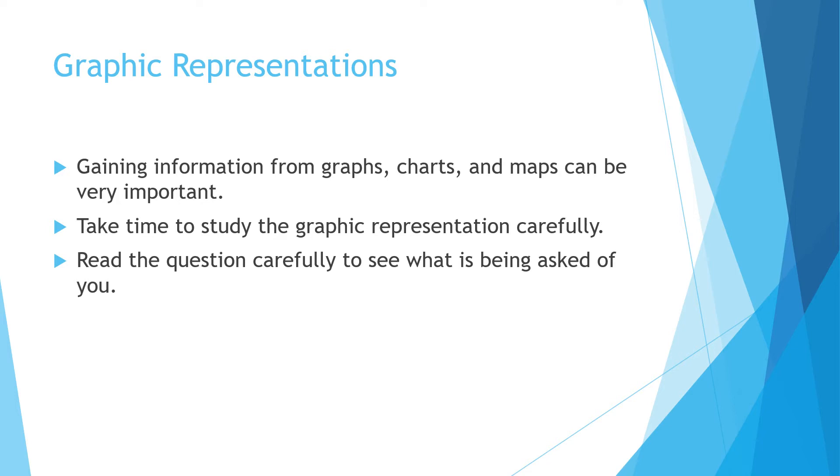Gaining information from graphs, charts, and maps can be very important, so take the time to study the graphic representation carefully and read the question carefully to see what's being asked. Sometimes they give you a table and ask you to pull information from it. I was very surprised to see math questions in the reading section in the form of graphic representations with charts — for example, three different scenarios where you pay a base price and then a price per unit, and you had to determine which was the best price. Reading the question carefully is really important.